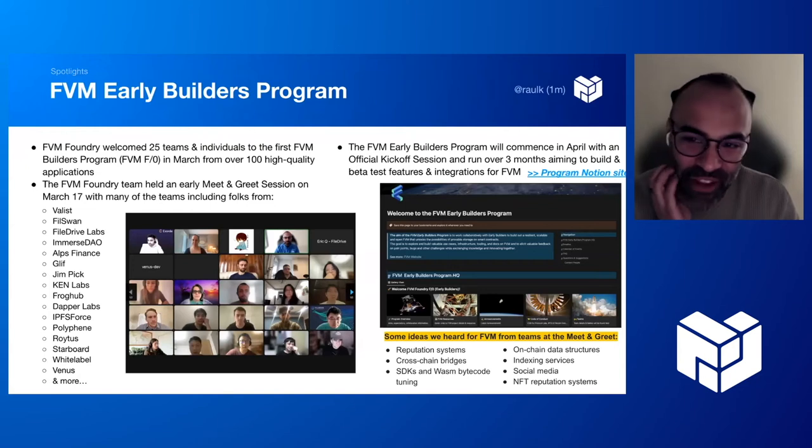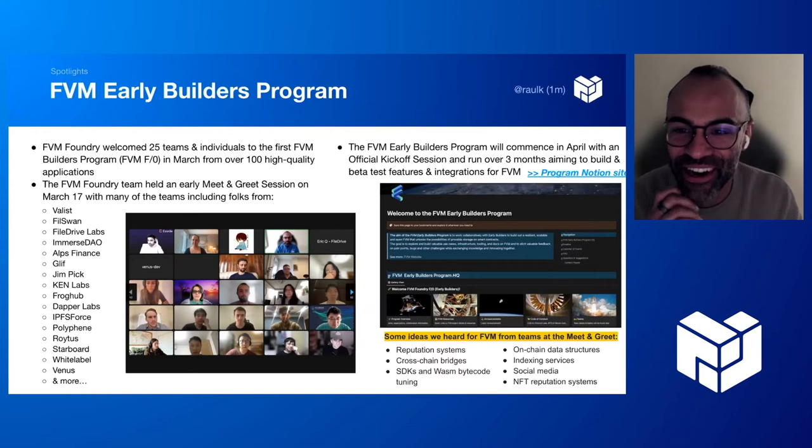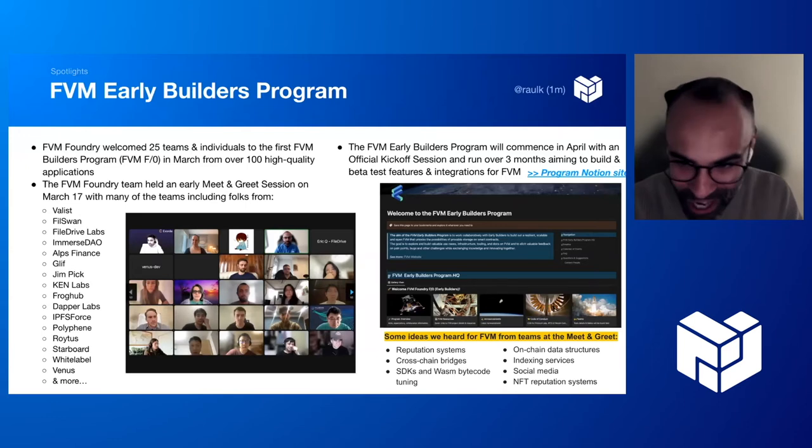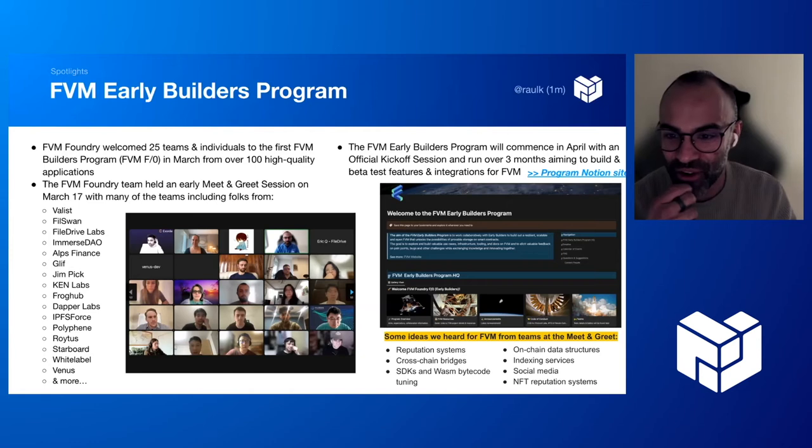A quick update from the FVM Early Builders Program — great work from Ali and Dragon. We had over 100 applications, out of which we accepted 25 teams and individuals. Last week we had an informal meet-and-greet call — 45 folks from many groups joined, including people from Valis, MensDow, Polyfine, and Phil Swan. We basically went around the room, introduced ourselves, and it felt like great energy, enthusiasm, and the start of something big.